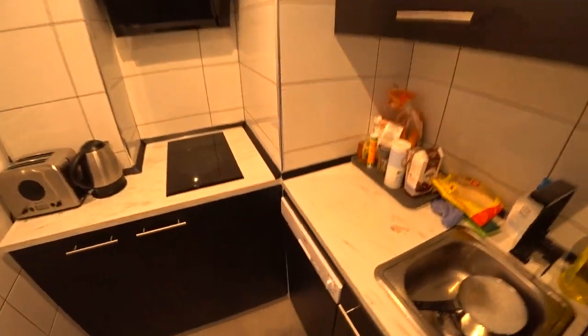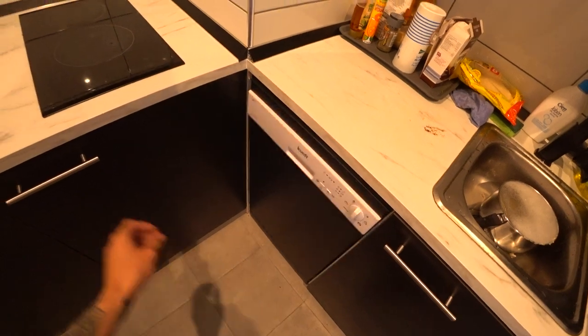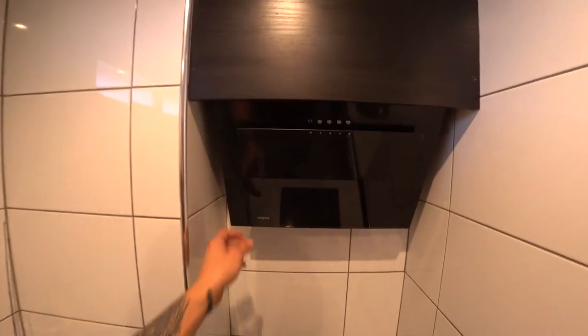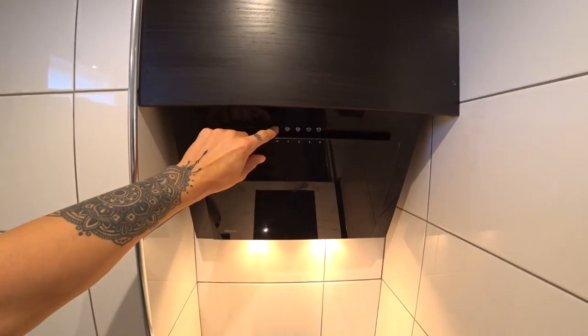A pretty cool little kitchen. Very functional. It's good that it actually has a dishwasher, because that saves a lot of time. Pretty standard cupboards. I think this is just an extractor. And also a little light.